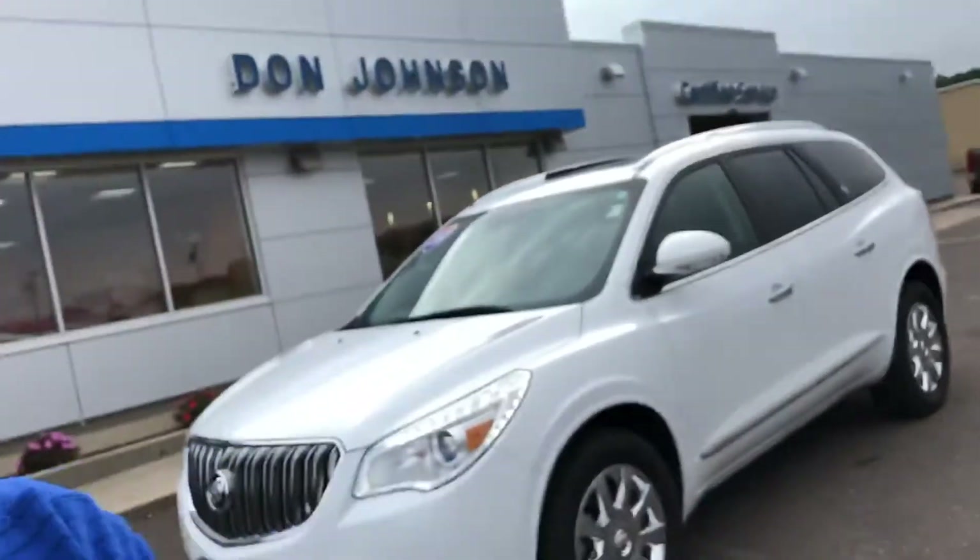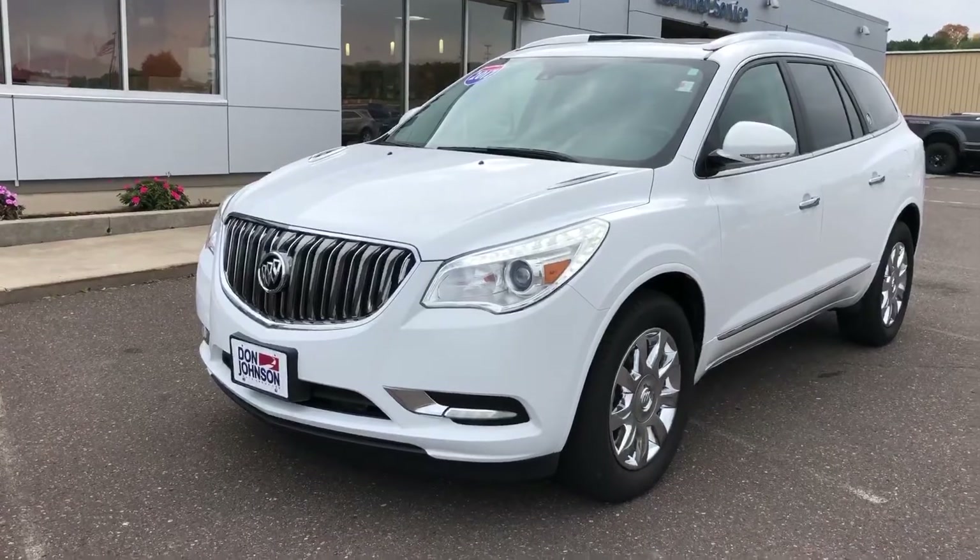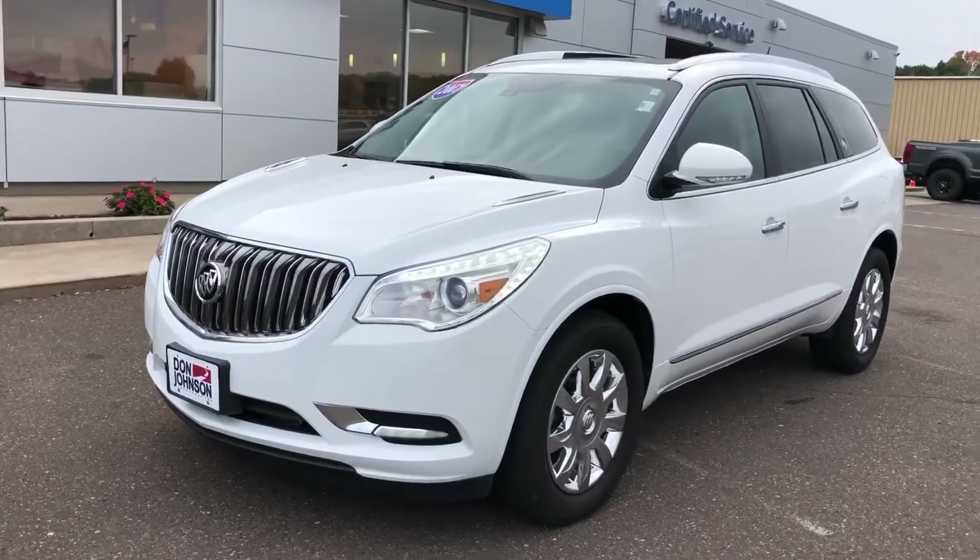Hi everybody, it's Dale Cantbell from Don Johnson Motors in Rice Lake, Wisconsin. I want to tell you about one of our nice pre-owned vehicles. It's low miles — this 2017 Enclave has just under 50,000 miles on it. Very nice vehicle.